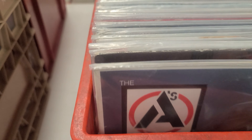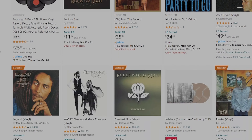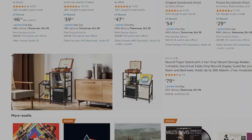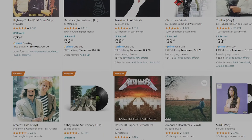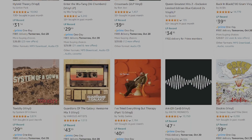Today, vinyl records are produced using high-quality materials and cutting-edge techniques, with many contemporary artists releasing music on vinyl alongside digital formats. The aesthetic and tactile appeal of records, along with their distinctive sound quality, continue to attract a diverse range of listeners.